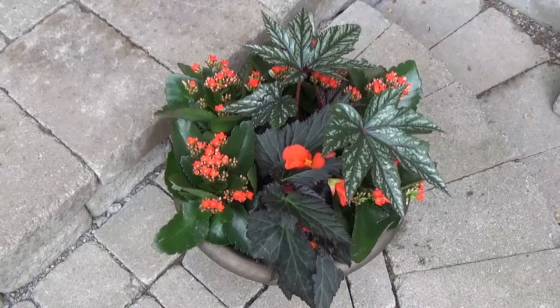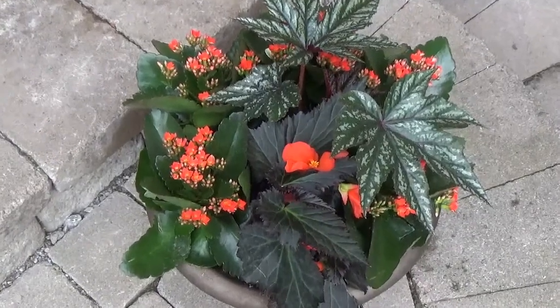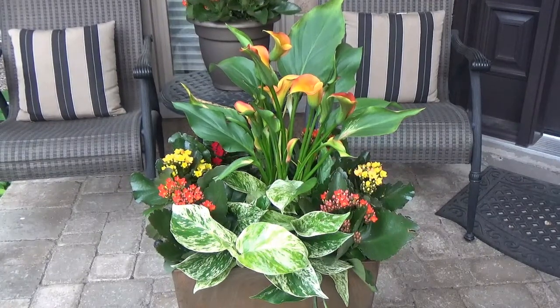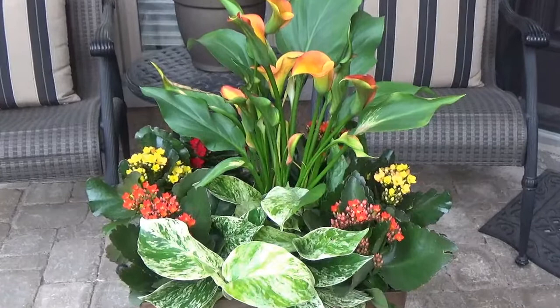This one I've also paired with the Iconia begonias from Dümmen Orange as well. And in this one I've done just repeating the orange and the yellows, and I've paired them with a calla lily, which is a good combination.